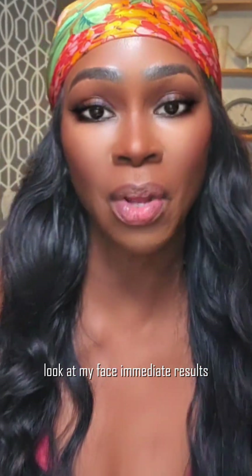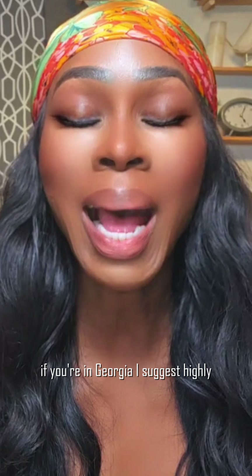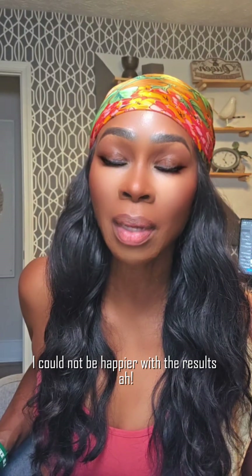Immediate results — look at my neck, look at my face. If you're in Georgia, I highly suggest you go see Dr. Gene Chapman at Laser Med Skin and Vein. I could not be happier with the results.